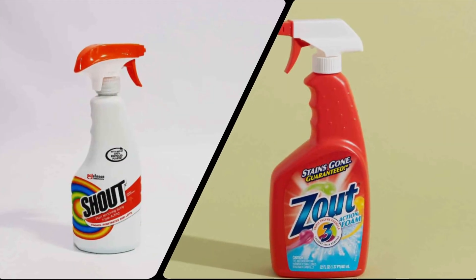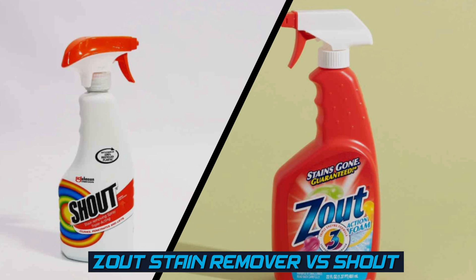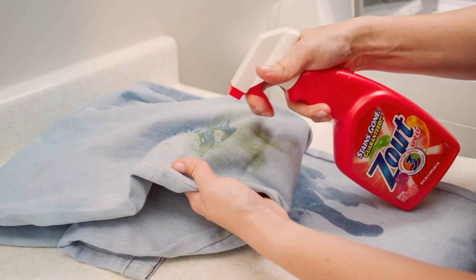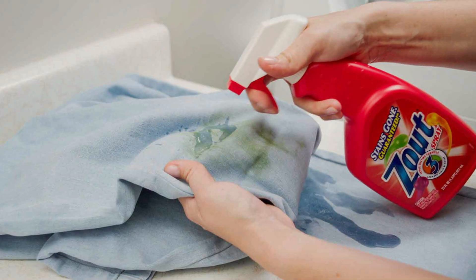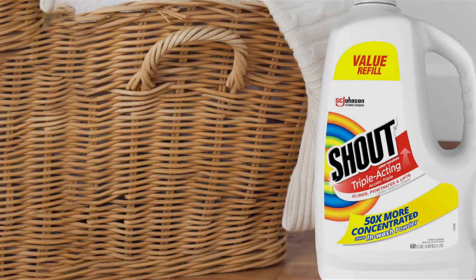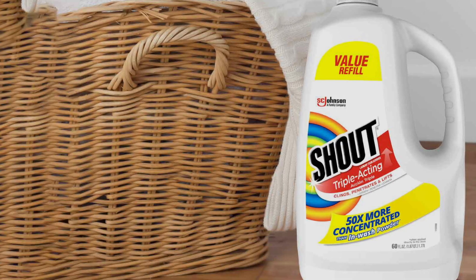Welcome to our channel where we'll be comparing two popular stain removers, Zout and Shout. Whether it's a stubborn food stain or an unexpected spill, having an effective stain remover on hand can save the day. In this video, we'll explore the key features, effectiveness on different stains, versatility and options, and overall performance of Zout and Shout stain removers, helping you make an informed choice in your quest for a cleaner, healthier environment. Let's dive in.